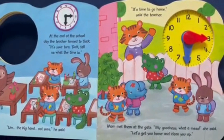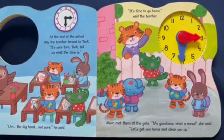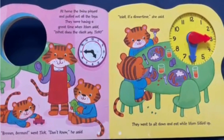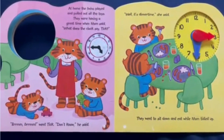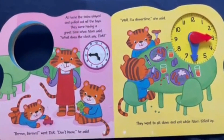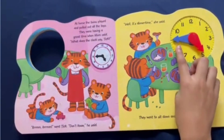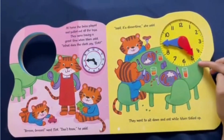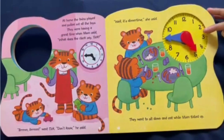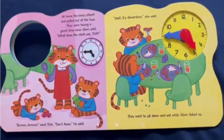"It's time to go home," said the teacher. Mom met them at the gate. "My goodness, what a mess," she said, "let's get you home and clean you up." At home the twins played and pulled out all the toys. Mom said, "What does the clock say, Tick?" "Don't know," he said. The hour hand is pointing to the 5 and the minute hand is pointing to the 9. The hour is 5. Counting by fives to the 9: 5, 10, 15, 20, 25, 30, 35, 40, 45. That means the time is 5:45.